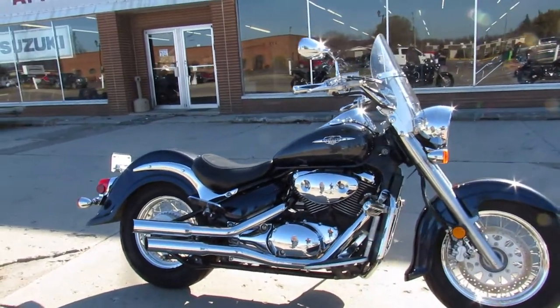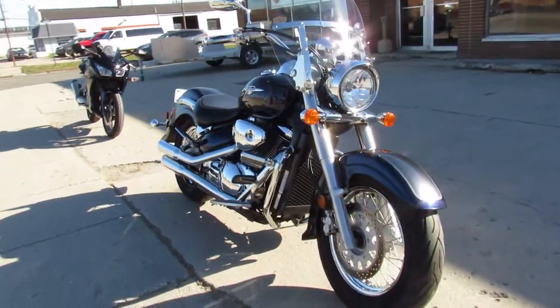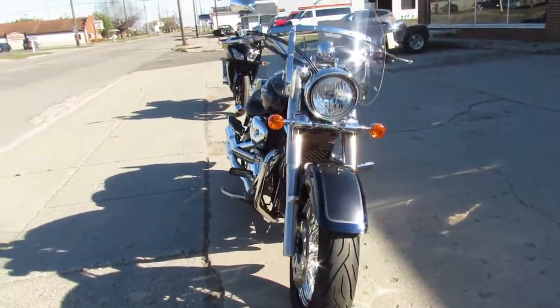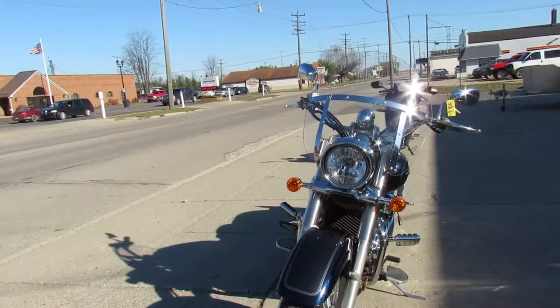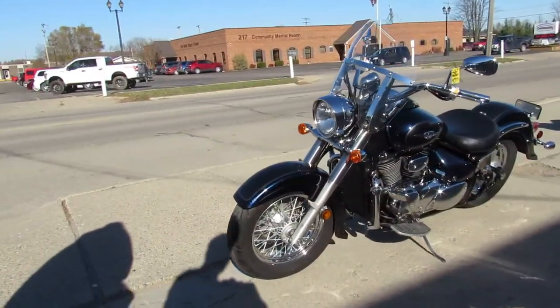Hey guys, Approval Powersports here, doing some videos on the used cruisers we just got in the showroom. This one's a 2006 C50 Boulevard for sale, it comes in a two-tone blue paint, tons of chrome, it's got a windshield, Lansing Heinz exhaust.